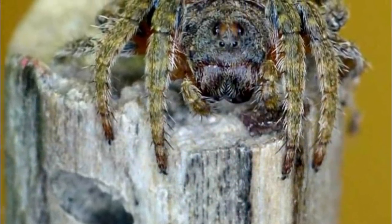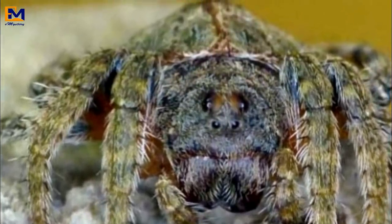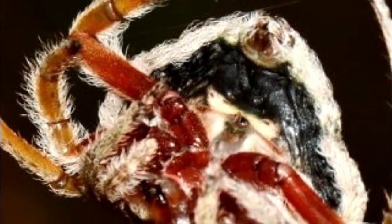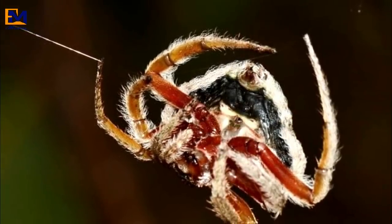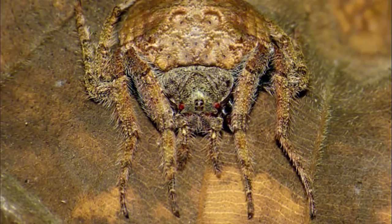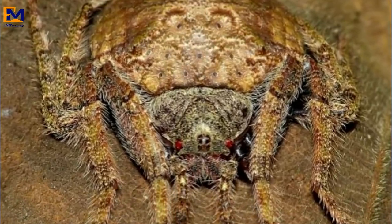Australia's wrap-around spider has all the tools necessary to fuel nightmares for any arachnophobe. It's got more eyes than it should, it's covered in prickly hairs, and it's only about five to nine millimeters long. But oh boy does it get creepier. The spider that scientists dub Dolophones conifera didn't earn the nickname wrap-around spider for nothing. The spider has a concave underbelly which lends itself to the survival techniques that earned the nickname. The upper part of its body, made up of discs, looks like a shield.